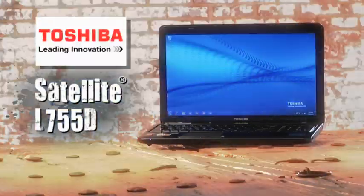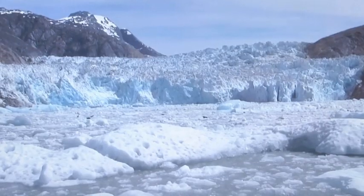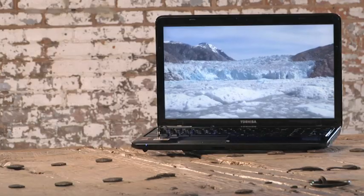thanks to a technology AMD calls all-day power. I thought we'd take a look at the new Toshiba Satellite L755D to get a live look at the AMD A6 APU in action.